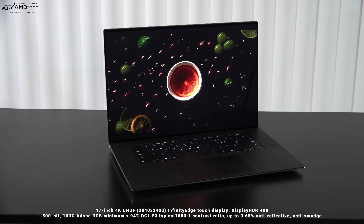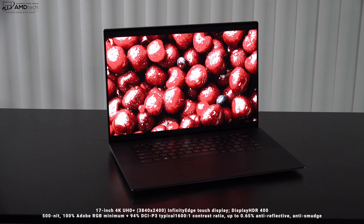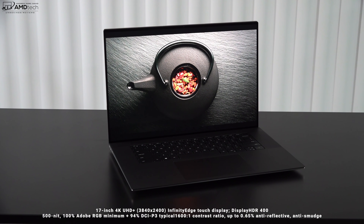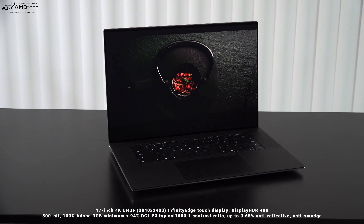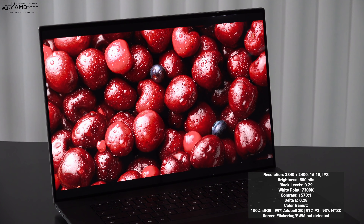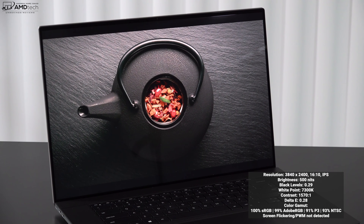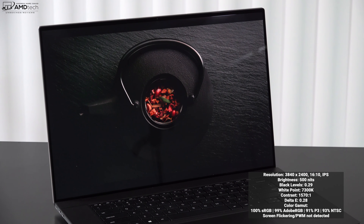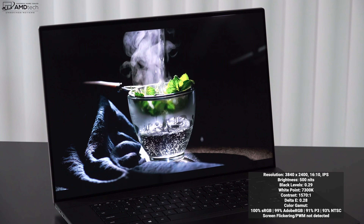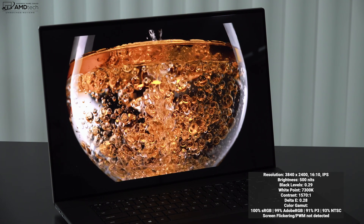Let's talk about the display. What we're looking at is a 17-inch 4K UHD+ display with a resolution of 3840×2400, which means this has a 16:10 aspect ratio — and I'm a huge fan of that. This is an Infinity Edge touch display that is super responsive, and it's also HDR 400, making it great for high dynamic range content. This IPS display has very deep blacks, excellent white points, really excellent contrast, and a very low Delta E score of just 0.28.